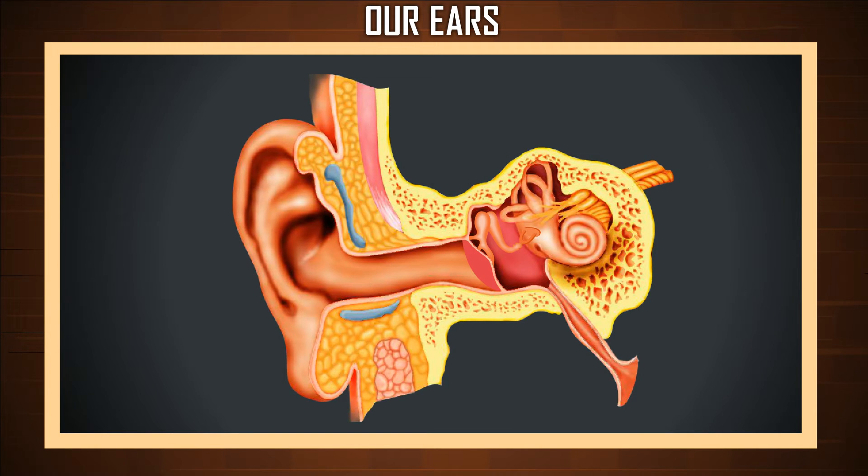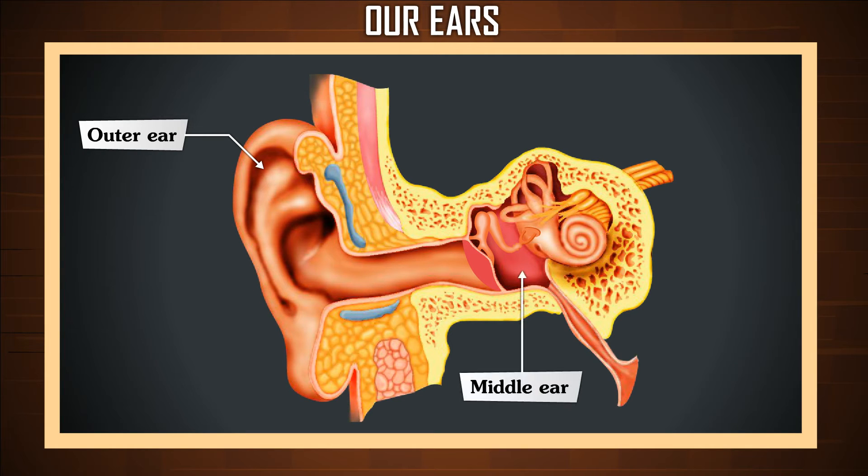Our ear is made of three separate parts: the outer ear, the middle ear, and the inner ear.